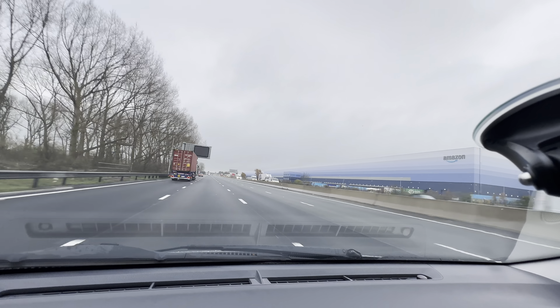Have you ever driven on a motorway before? No — first time. Yes! How do you feel? Good.